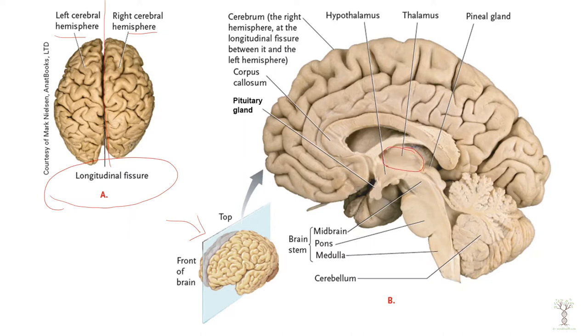The hypothalamus is just below the thalamus. We have a pituitary gland but this is part of the endocrine system, so I'm going to talk about the pituitary in the endocrine video.